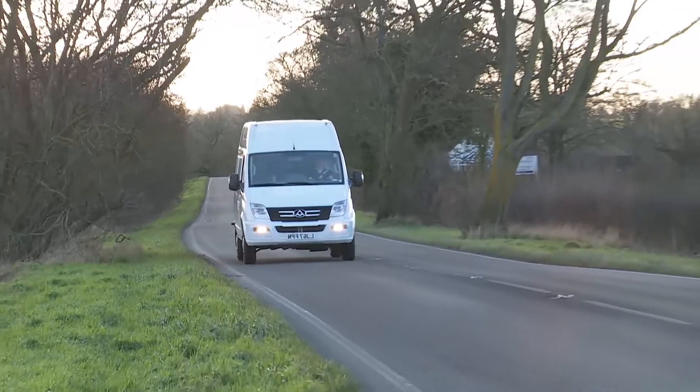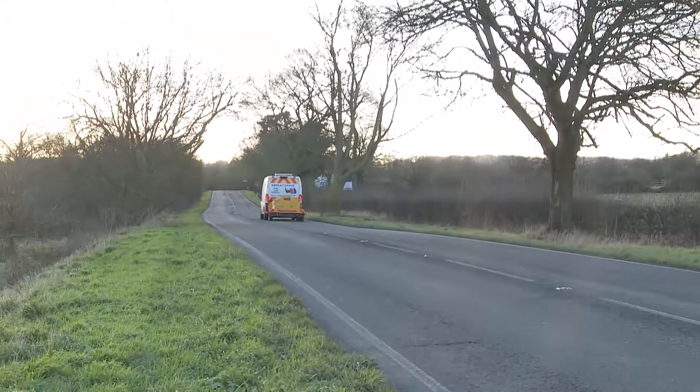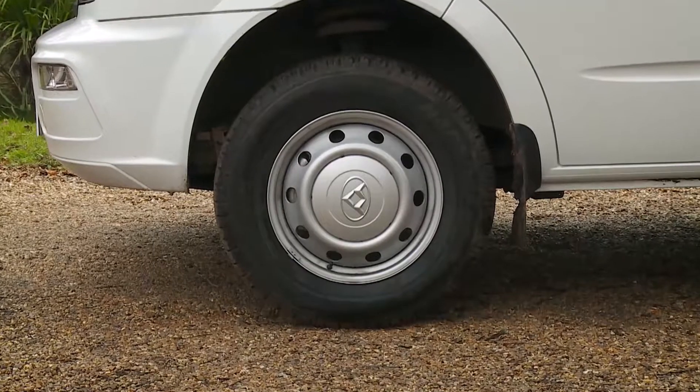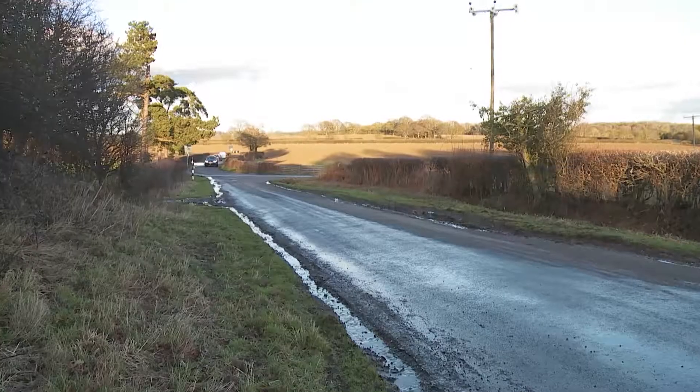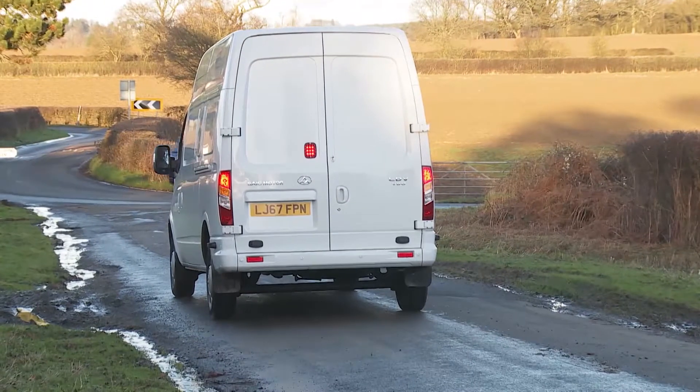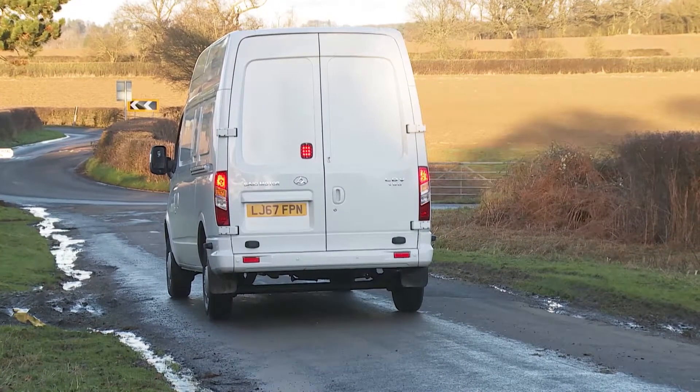You will notice a fair bit of wind noise around the mirrors and the door openings. On the plus side, when time comes to slow down, you'll be thankful for the reassuring feel of the standard all-round disc brakes. Brake assist complements the usual ABS system for emergency stops, and ESP stability control is standard too.